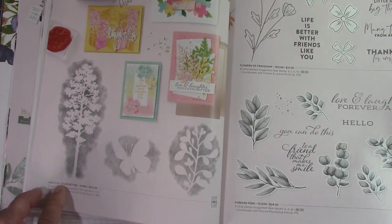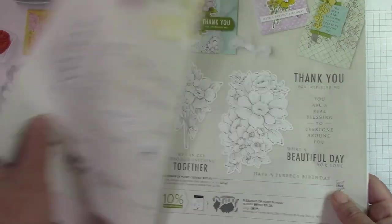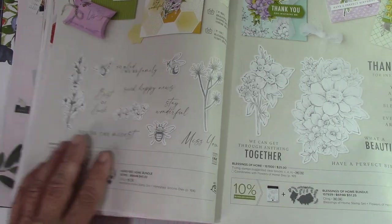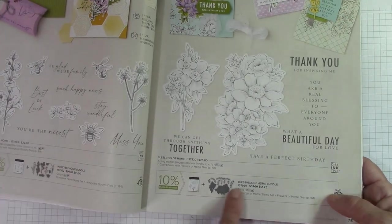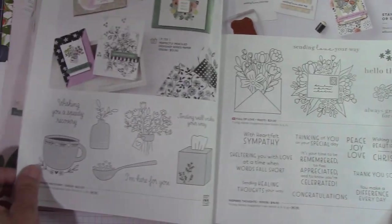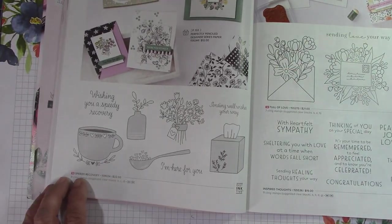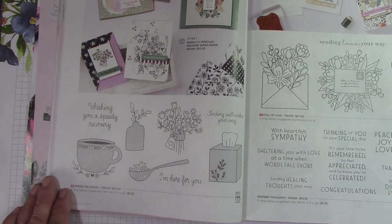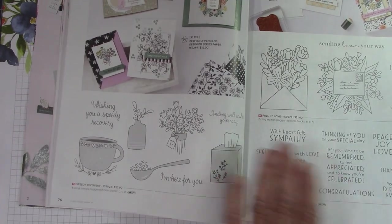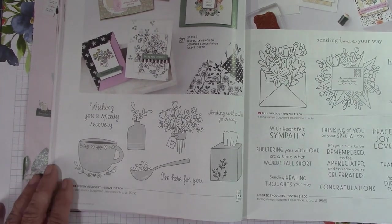Amazing Silhouettes carried over. Flowers of Friendship carried over. Forever Fern carried over. Honey Bee Home carried over — I just did that class. Blessings of Home Bundle carried over — I did the Farmhouse on that and loved doing that class. Speedy Recovery — everyone needs just this. I think they really hit the mark with this one.